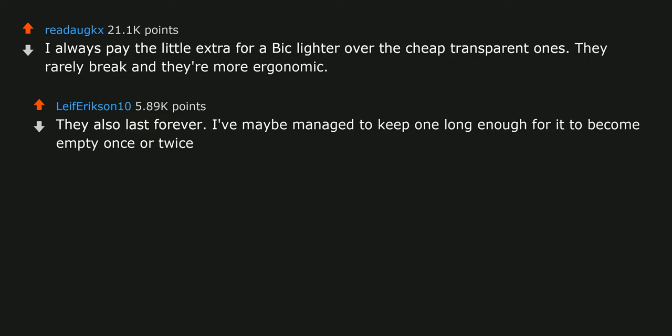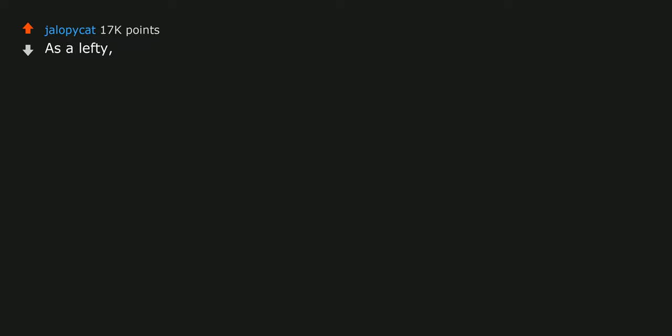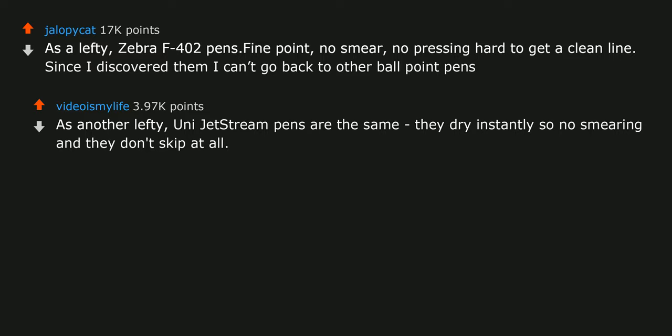Agree on Pilot G2 pens. My dad orders his with a .38 tip — he loves the flow and it doesn't smudge as much. As a lefty: Zebra F402 pens, fine point. No smear, no pressing hard to get a clean line. Since I discovered them I can't go back. As another lefty, Uni Jetstream pens are the same — they dry instantly so no smearing and they don't skip at all.